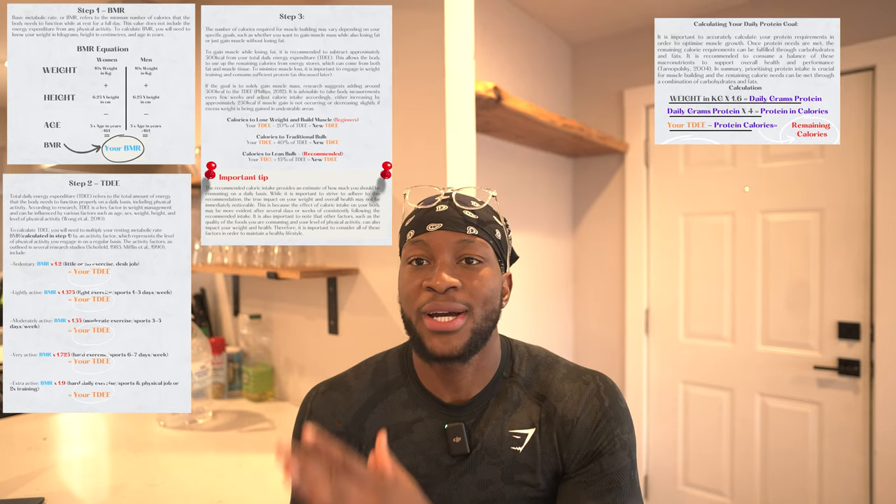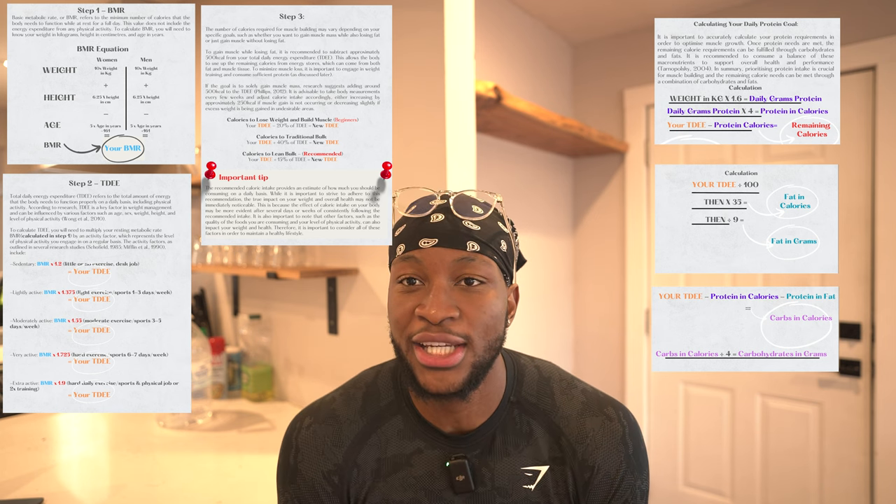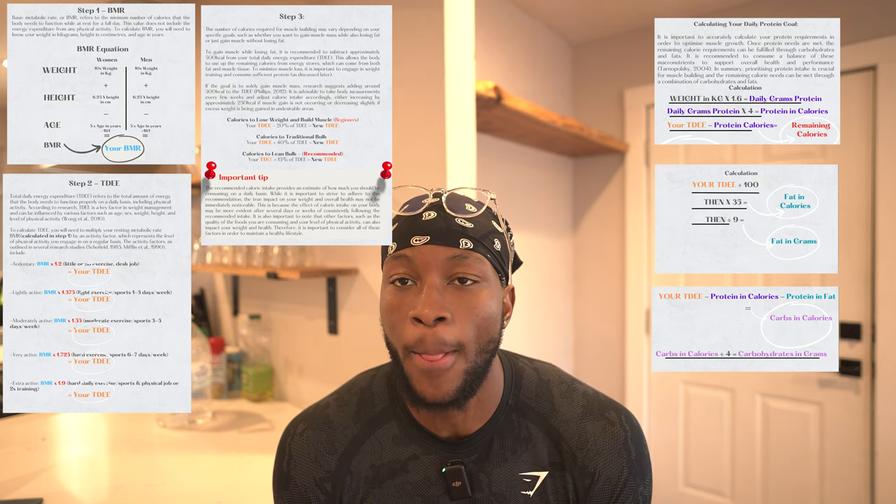To make sure you follow along throughout the video, here's a screenshot of my Lee Bokin ebook that tells you exactly how much protein, carbs, fats and calories you should eat on a daily basis to get to your goal. If you want the full copy of the Lee Bokin ebook, the link's in my bio.